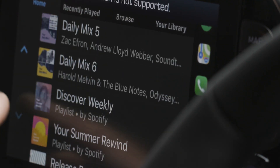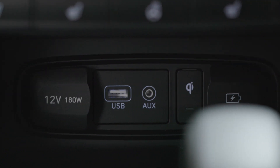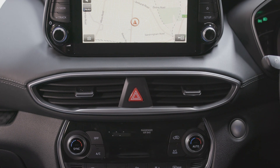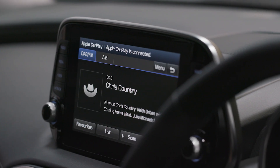Plus, you've got two USB ports in the second row, as well as a power outlet in the third row, meaning that everyone can use their tech in the car. And you've got Bluetooth and a DAB radio too.